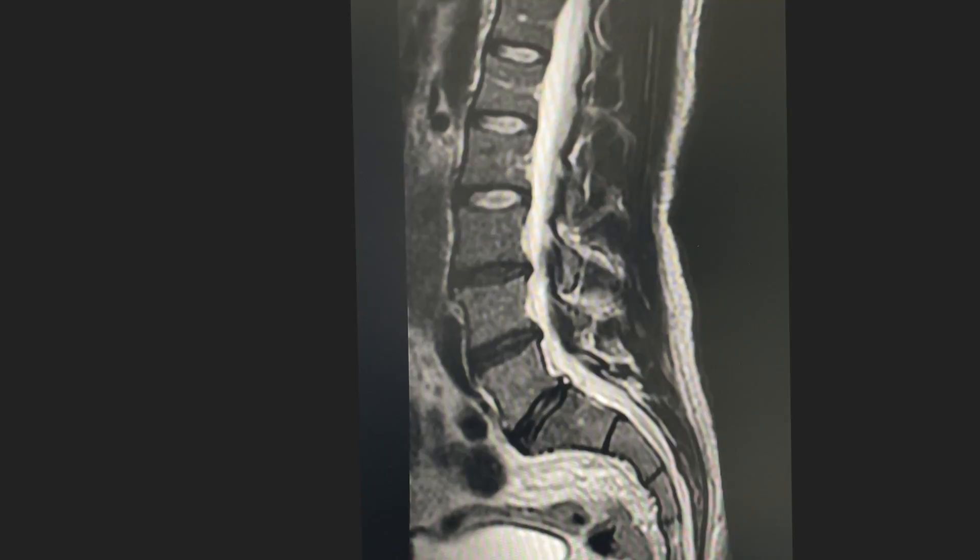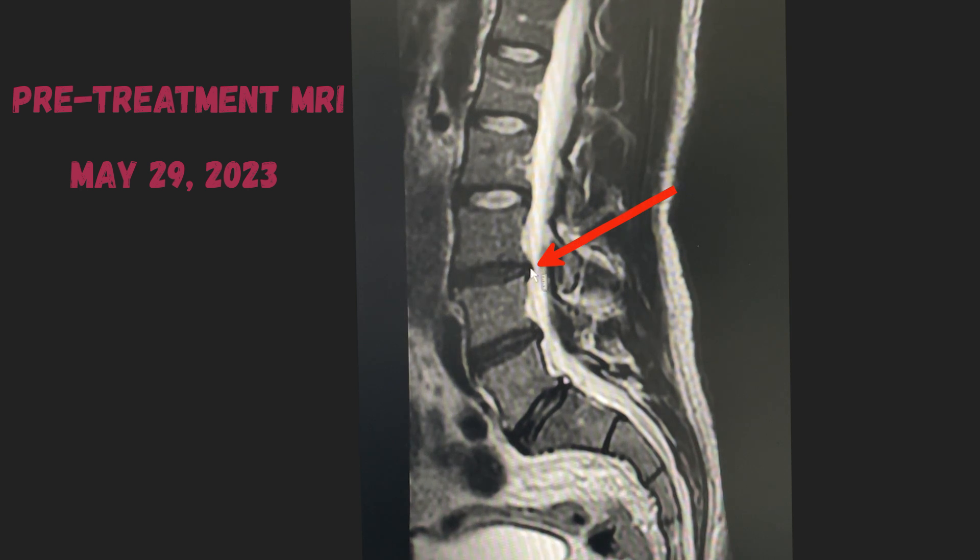As nice as it was to feel those changes, what I really wanted to know was what physical healing had occurred inside my spine — and the only way to know that was another MRI. Looking at the pre-treatment MRI from May 29th, 2023, the upper lumbar spine shows brightly colored, almost whitish ovals — those are healthy spinal discs, brightly colored with sharply delineated lines at the back butting up against the thecal sac. But getting down to L3-L4, the disc appearance changes significantly.